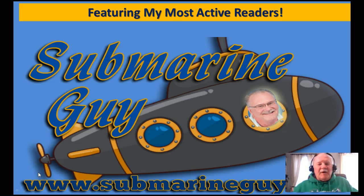Good morning, good afternoon, good evening, everybody. This is Fred, the Submarine Guy. This week I asked my readers to submit their best product and service and business that they were in, and that I would do a little video for them.